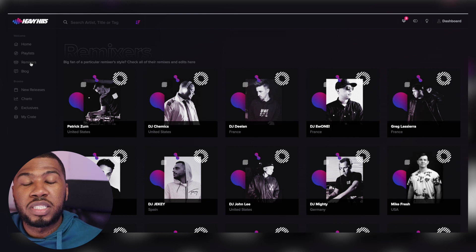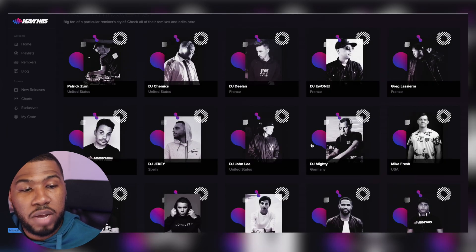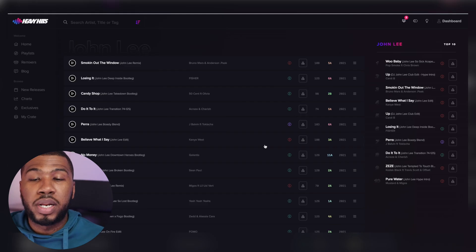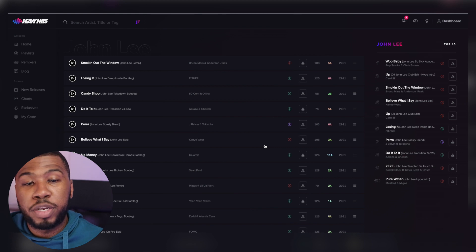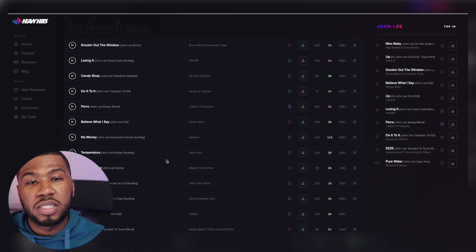Another page that I really like on the site is the Remixes section. You can come to this Remixes section and go check out any of these creators on the site and download their remixes. Let's go into DJ John Lee - when you click into the page, it comes up with all of his remixes. You can listen to them, download them, or even add them to your crate to download later.